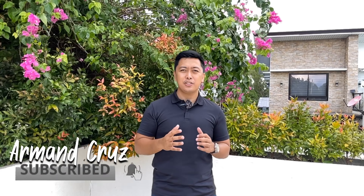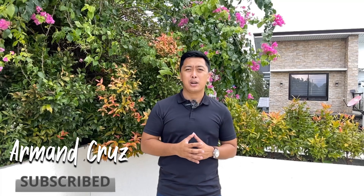Hi guys, I'm Armand Cruz. If you're new to my channel, kindly hit that subscribe button and click on the notification bell para ma-update ka whenever I release new house tours.